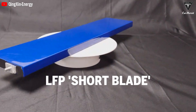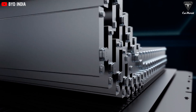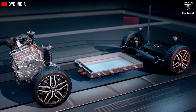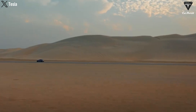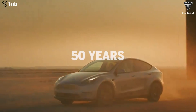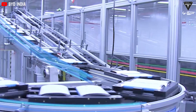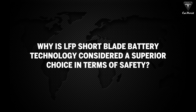The LFP short blade battery is recognized for its enhanced safety features, including improved performance during fires and reliable operation even in temperatures below 30 degrees Celsius. Engineered to sustain over a million kilometers of driving over a span exceeding 50 years, what factors contribute to ensuring such high levels of safety, and why is LFP short blade battery technology considered the superior choice?